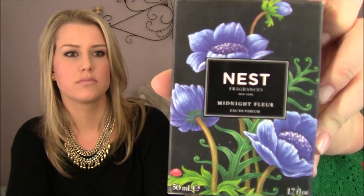One of the last things I picked up was the Nest Fragrance in Midnight Fleur. I just love the smell — it's a pretty dark scent, not musky but attractive, like a winter scent. There's a must to it that's just so nice — it's like me in a bottle. Next time you're at Sephora, go spray it on.